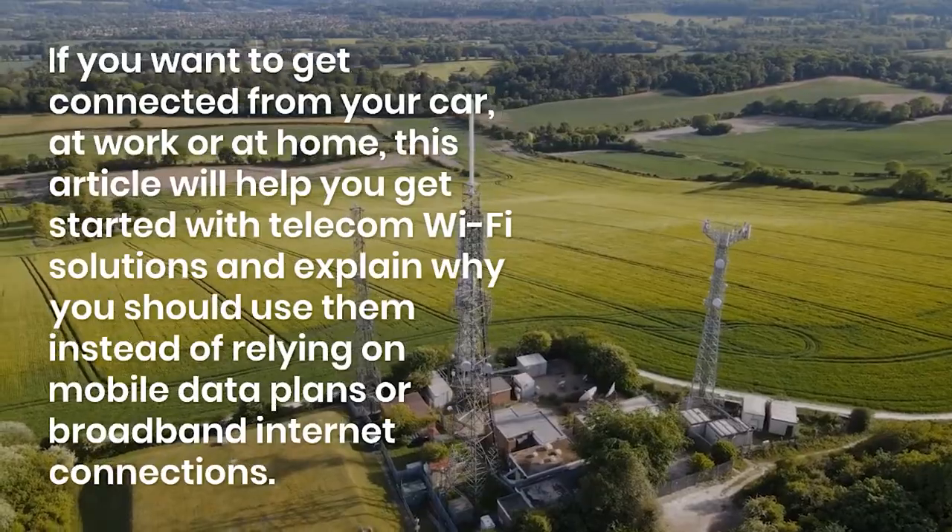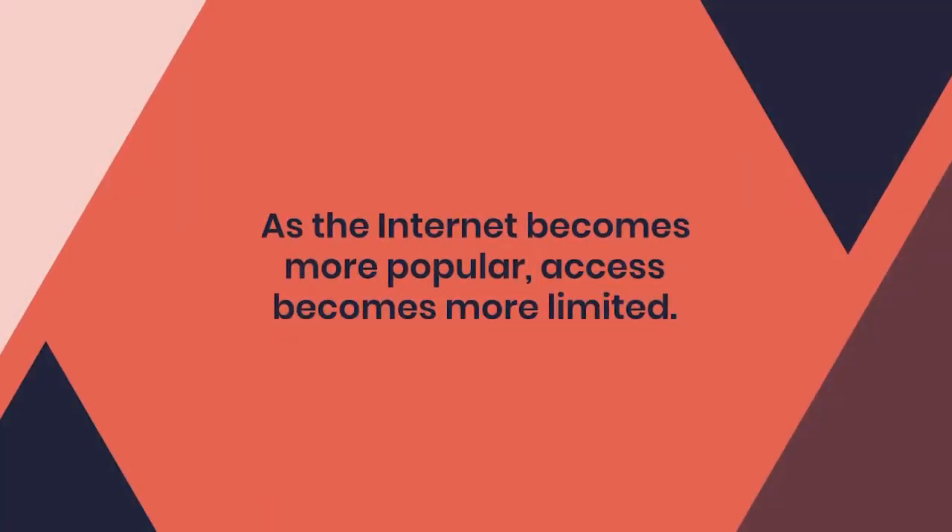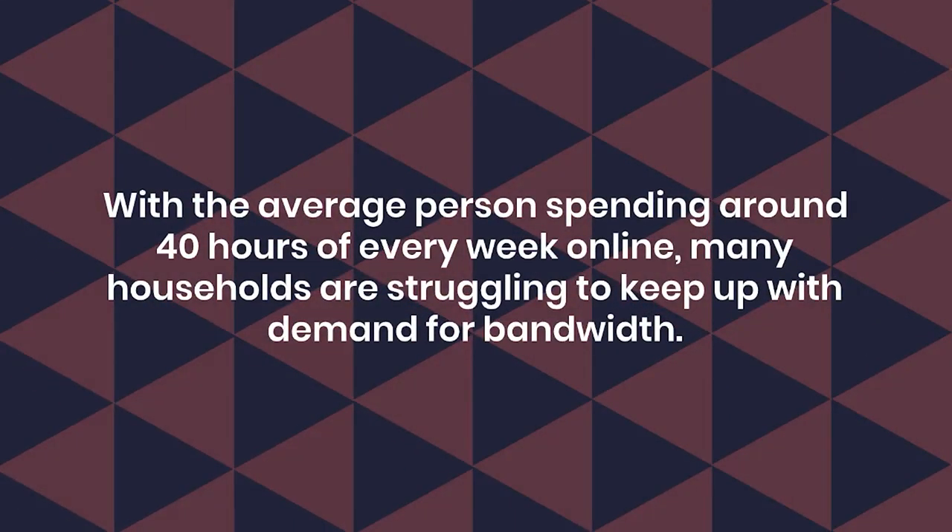How can it be of help? As the internet becomes more popular, access becomes more limited. With the average person spending around 40 hours of every week online, many households are struggling to keep up with demand for bandwidth.